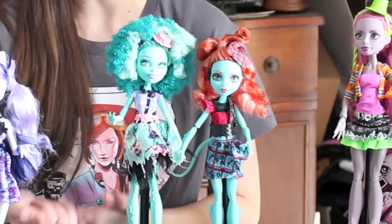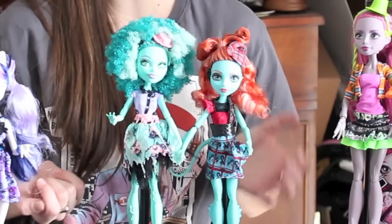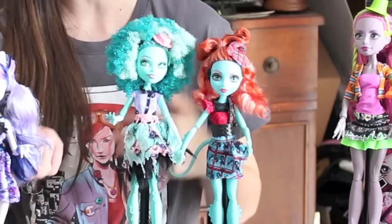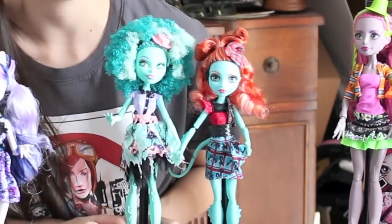Here's a quick color comparison. This is Honey Swamp and this is Lorna, and you'll see they're practically the same color. The main difference between their skin tones is that Lorna has more of an iridescent skin tone, whereas Honey Swamp is just matte. But they are practically the same color.